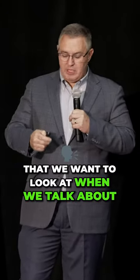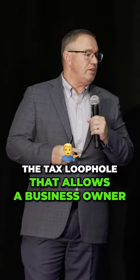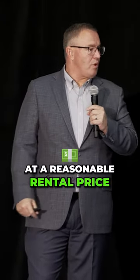The first thing we want to look at when we talk about the Augusta strategy is, first and foremost, what is that strategy? It's basically the tax loophole that allows a business owner to rent their primary residence up to 14 days — particularly nine consecutive days — at a reasonable rental price.